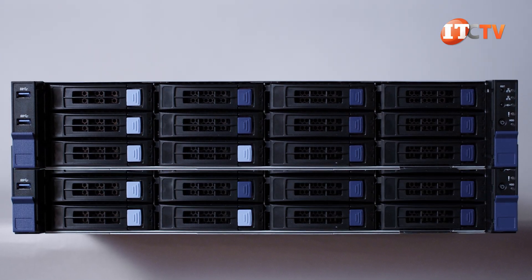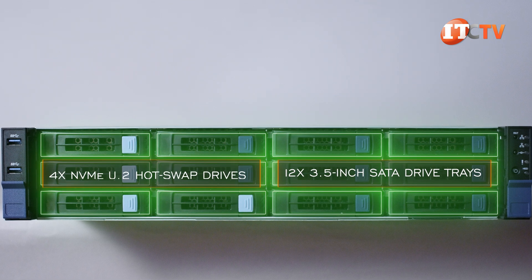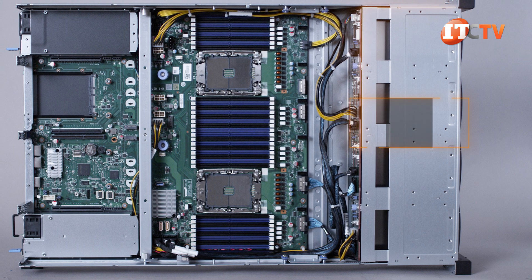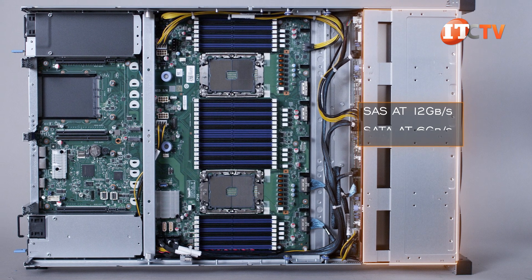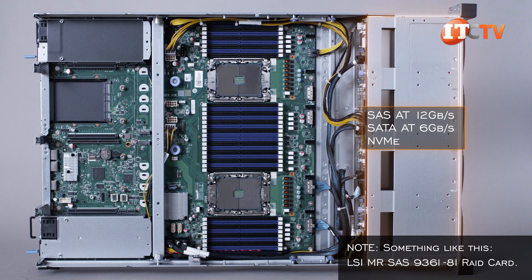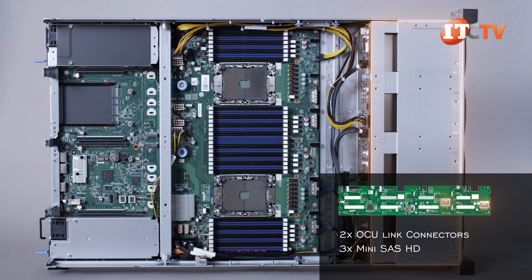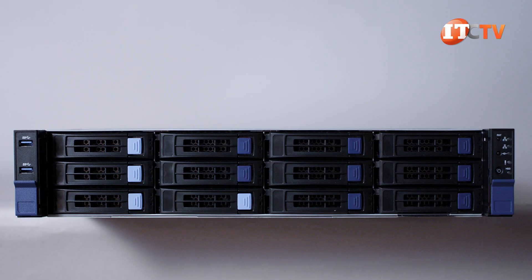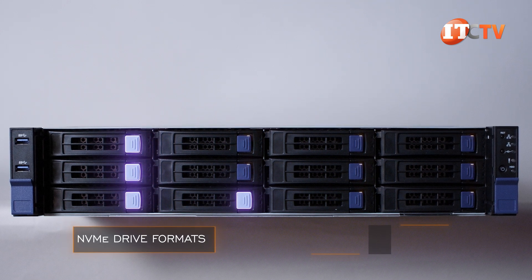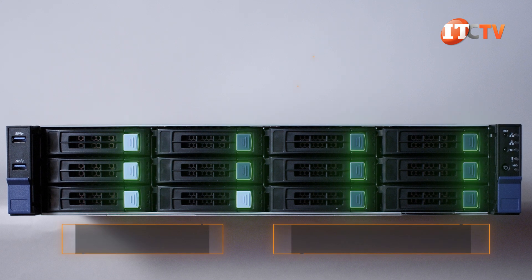On the front of the system — both systems, by the way — there are 12 3.5 inch SATA drive trays with an option for installing up to 4 NVMe U.2 hot swap drives. The backplane supports SAS at 12Gbps, SATA at 6Gbps, and NVMe, so SAS compatible too with a discrete controller card. There are two Occulink connectors for the NVMe drives and three mini SAS HD connectors. The drive bays are nicely color-coded with light blue bays for the NVMe drive formats, while the others can be SAS or SATA. SATA can also be installed in all bays.